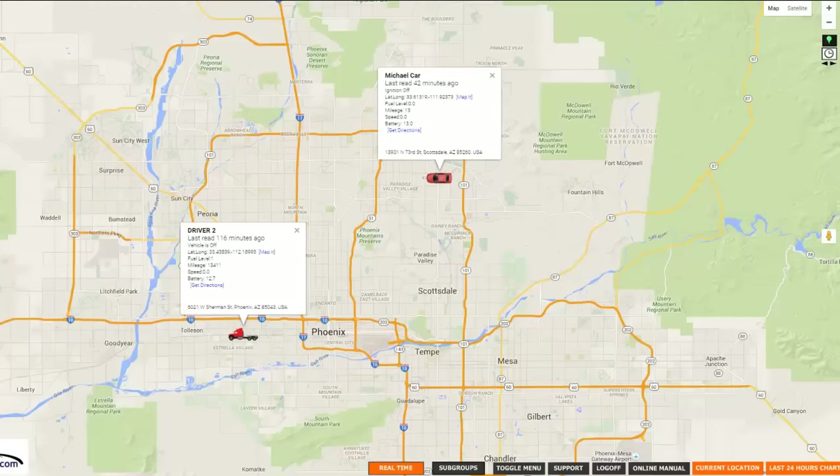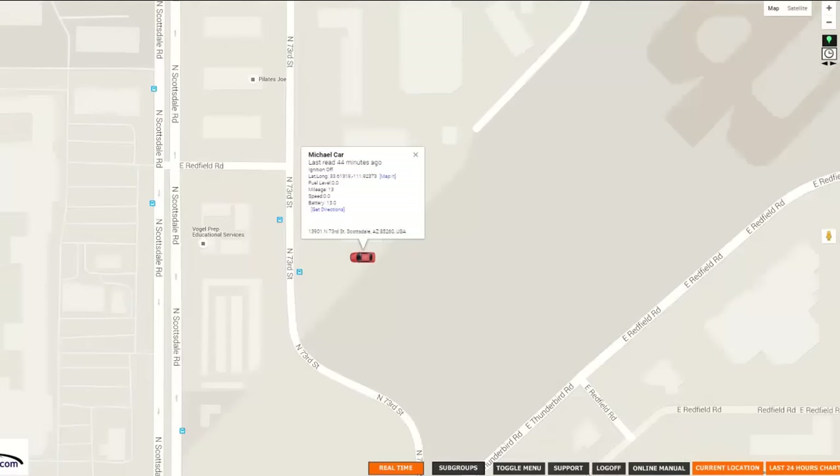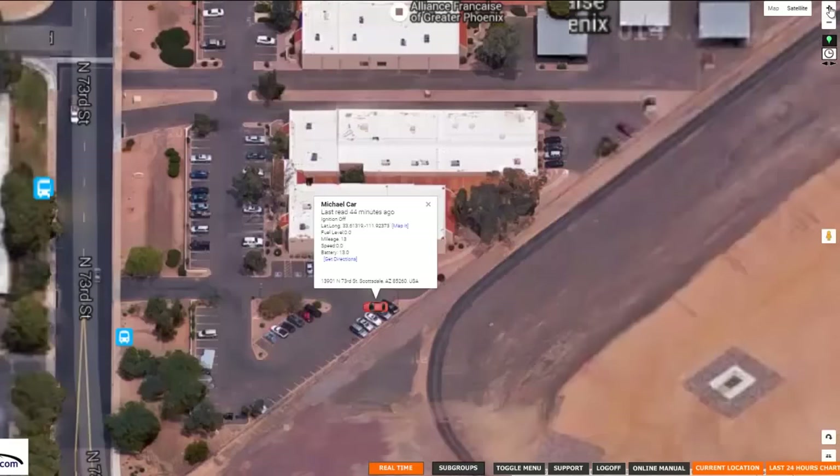Our system is very simple to use. Let's show you how it works. Our platform is very simple to use. You can have one car, you can have hundreds of cars — it's all real-time tracking.